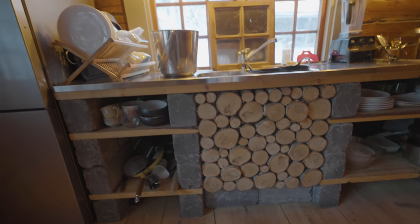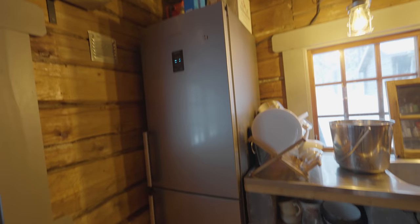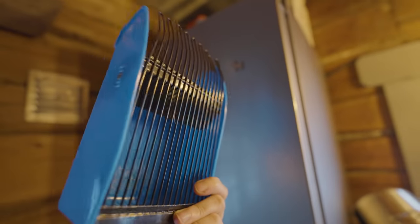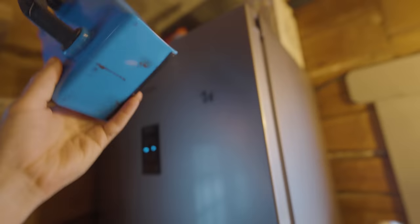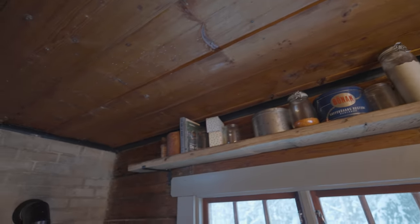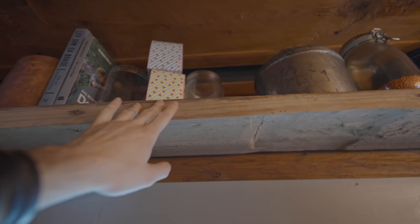Over here we have a freezer down there and a fridge up there, some berry pickers up here which we use in the fall when there are berries, and here we have some more storage for flour, lenses, books, and candles. This is one of the planks from the old kitchen floor — a very, very old one, but I like the look of it because it's very thick.